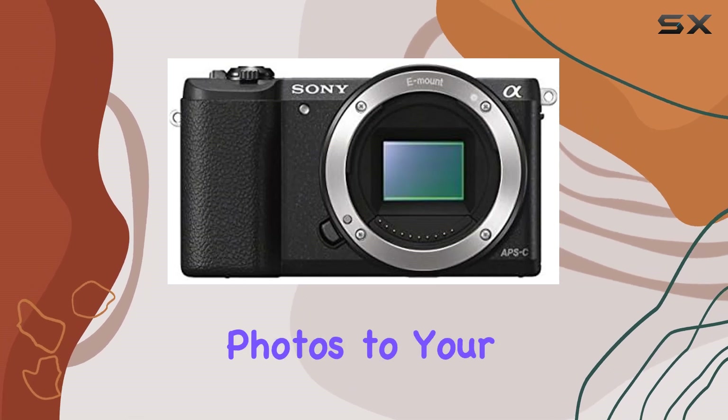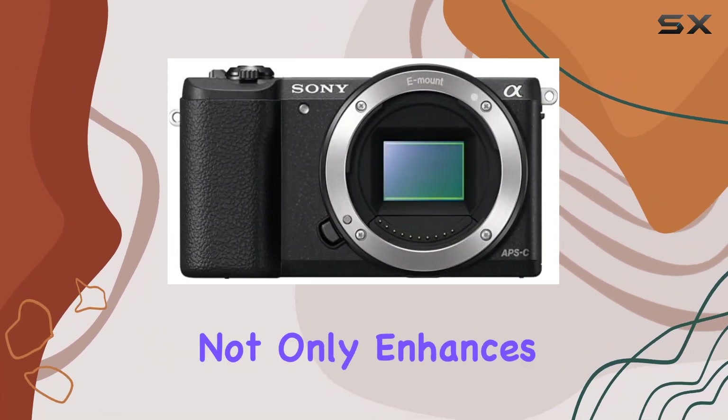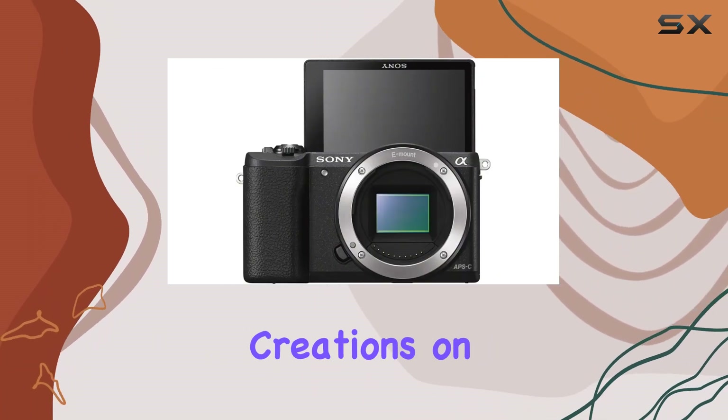This allows you to transfer photos to your smartphone effortlessly, which not only enhances your workflow but also lets you share your creations on the go.